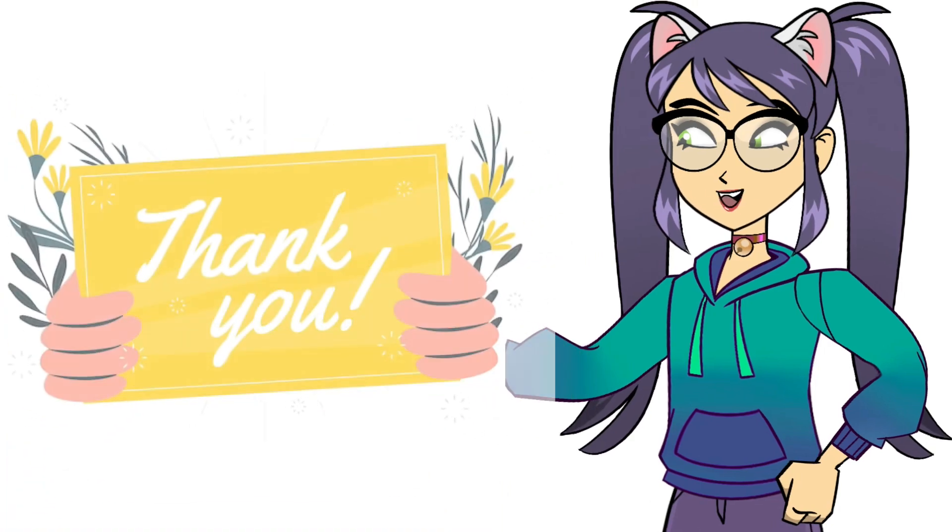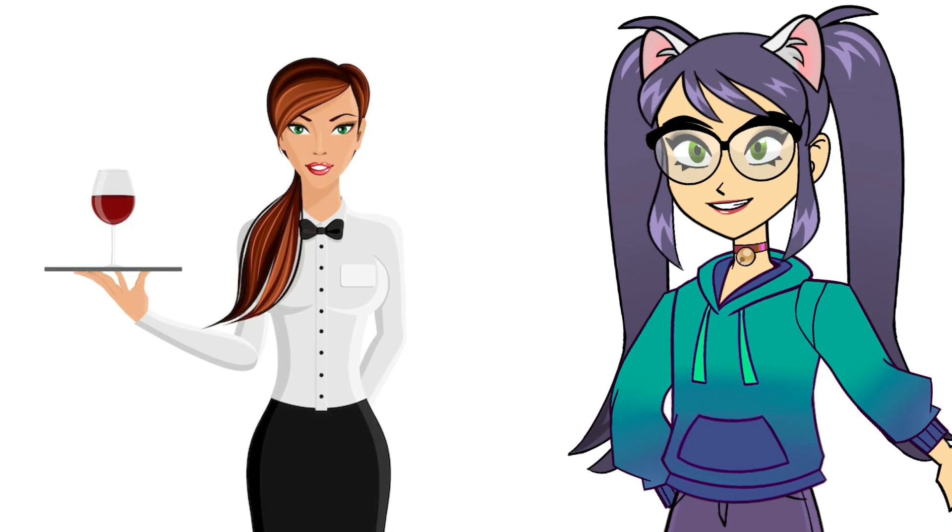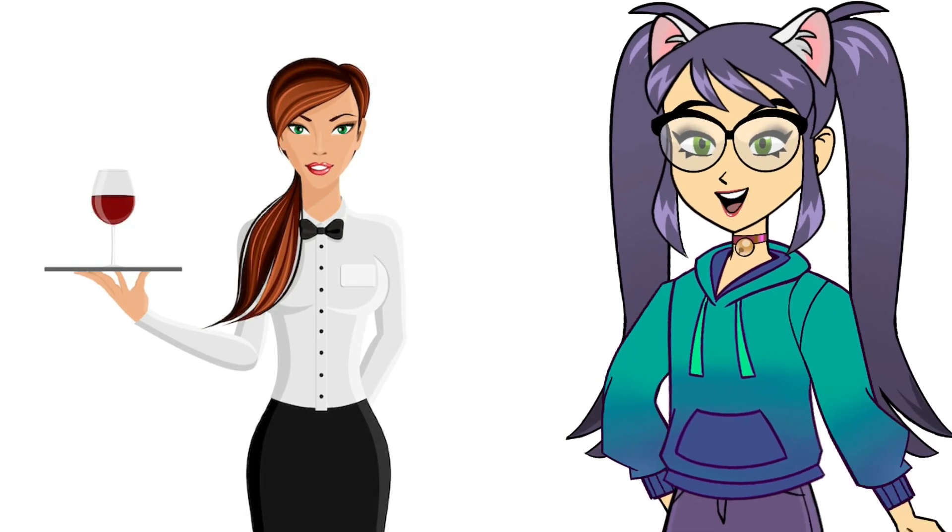Once your food arrives, it's polite to say, 'Thank you.' You can also ask for any additional condiments by saying, 'Could I have some [condiment], please?'